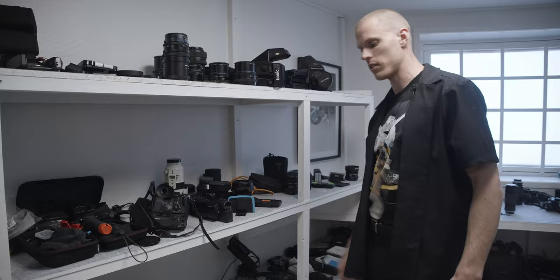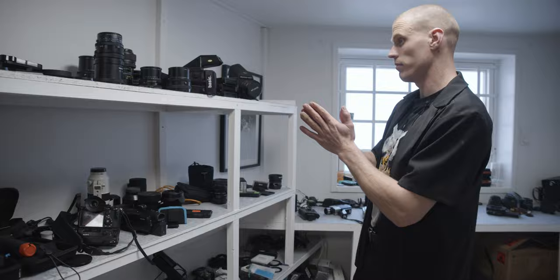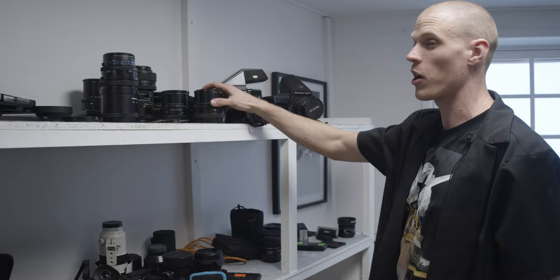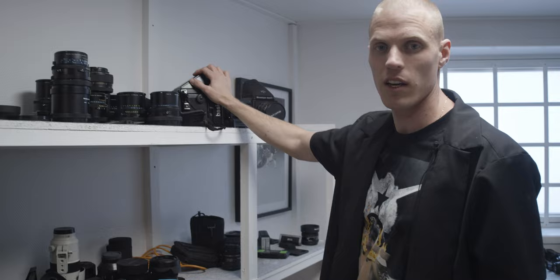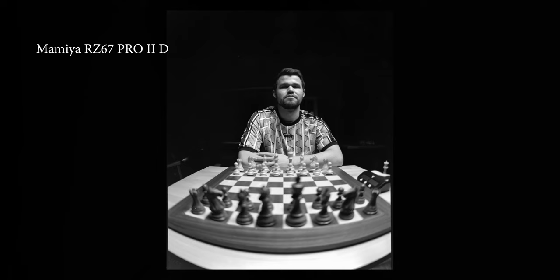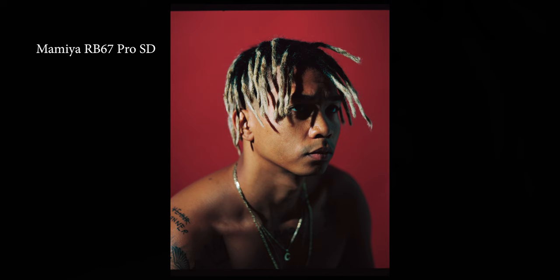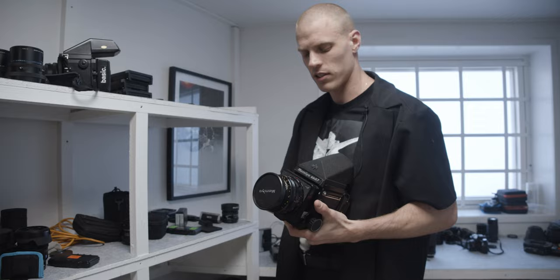I use the Sony handycam for a lot of vlog stuff — just to document. Put a shotgun mic on it and you're good. The Mamiya RZ67 — I had like six of these at some point; you only need one. Other than the 645, this is the camera I've shot the most with. The 6x7 format in general is just incredible. You should really look at it if you're considering 6x4.5 or 6x7. The RB67 is a really good alternative — I started with this one.